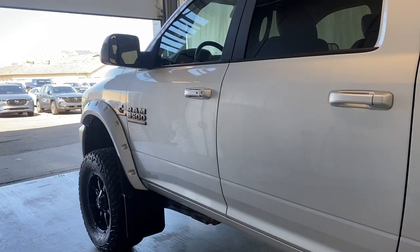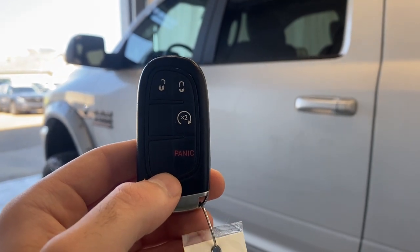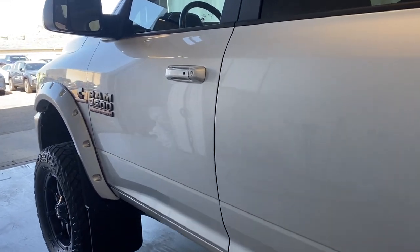Let's take a look inside — but before we do, let's take a look at the key fob. We'll see if we can remote start the engine and get that going for us right now. It starts up just beautifully for us as well.